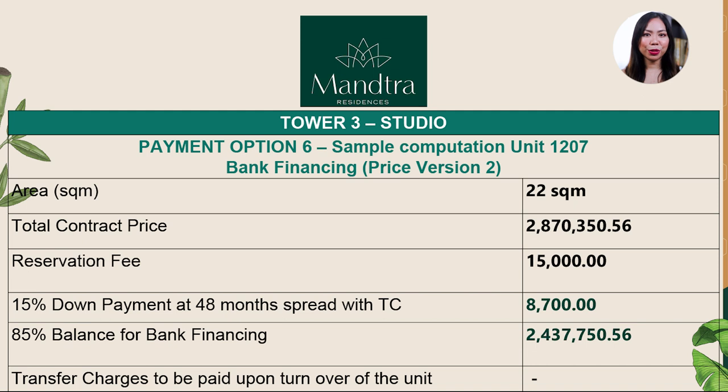Now let's get down to the sample computation. For a studio unit in Tower 3, the total contract price is 2.8 million pesos. The reservation fee is 15,000 pesos. Partial equity is 8,700 pesos per month for 48 months, followed by a lump sum equity payment. The remaining balance can be paid via bank financing.